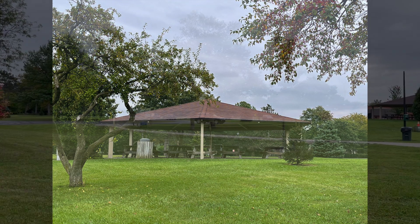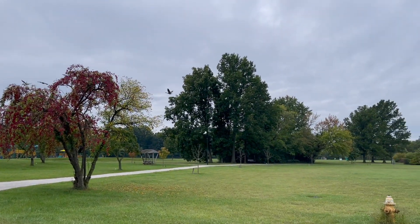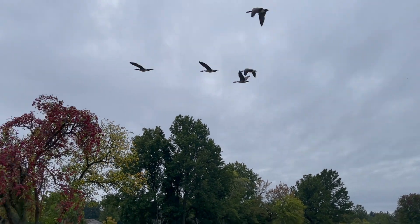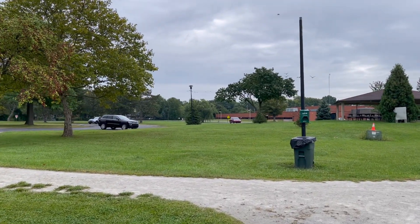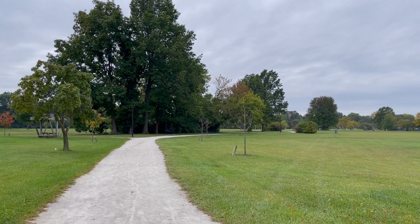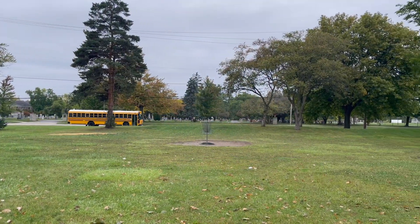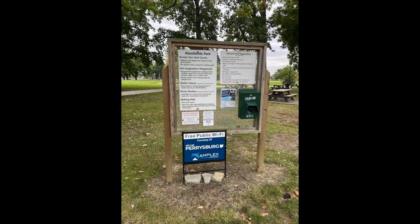If the main lot is full, you can park near the picnic pavilion, which is just near Woodlands Elementary School. Turn your car around, take Kip Bolus Drive back to East Boundary Street, turn right, then turn right again onto Indiana Avenue — also called State Route 795. Take the first right off Indiana Avenue just past the park, and follow the lane until you see a parking lot next to a hexagonal-shaped picnic pavilion. If you see an elementary school in front of you, you're in the right place.